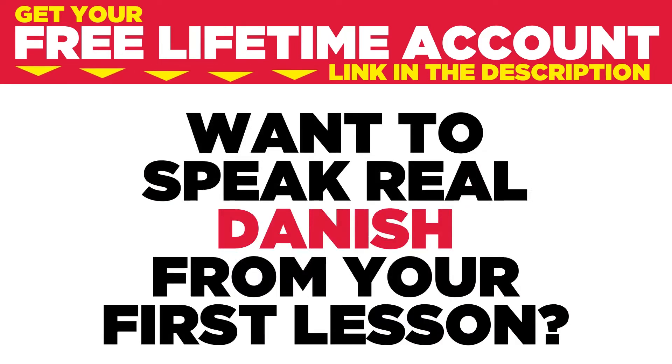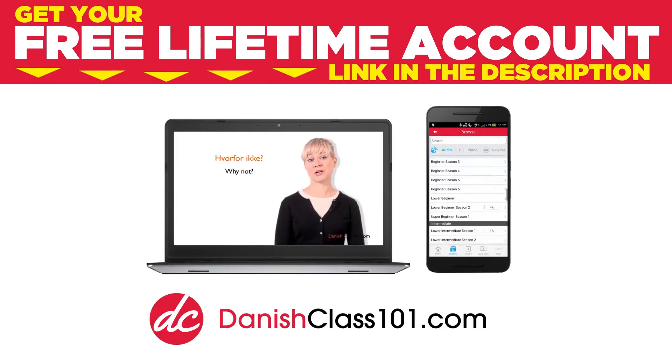Want to speak real Danish from your first lesson? Sign up for your free lifetime account at danishclass101.com.